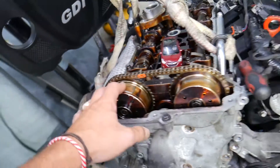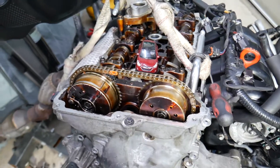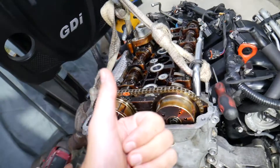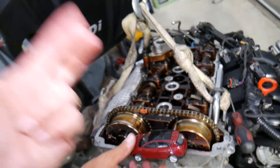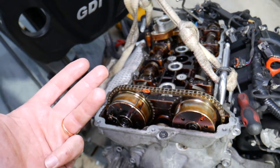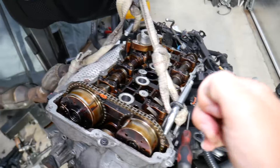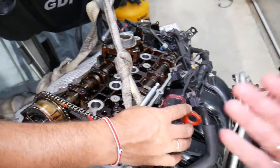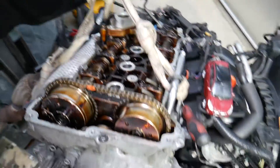If the timing chain jumps all the way — three or four teeth, or in the wrong direction — it can bend your valves. In that case, your engine will not start. You may lose compression, or if you still have compression, the timing will be so far off the engine still won't start. It may also backfire while you're trying to start it, and you'll hear popping noises from the exhaust, the intake manifold — it can even practically cause the intake manifold to explode.